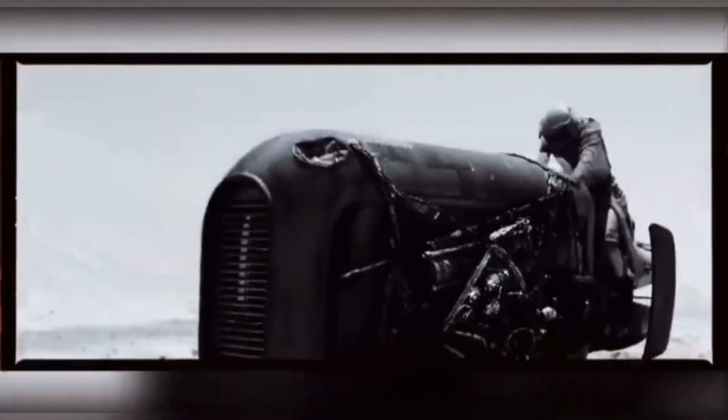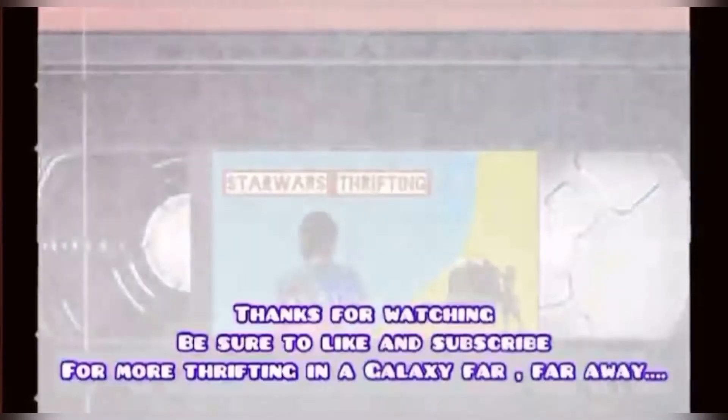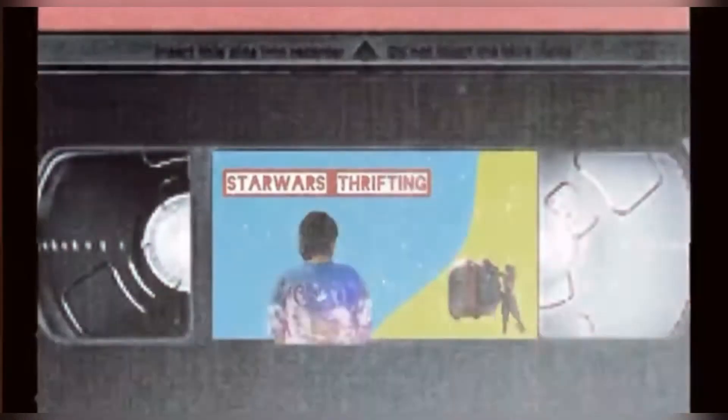Thanks again, friends, scavengers, and force collectors! If you guys haven't already, please like and subscribe to my channel for future Star Wars thrifting. Remember — the force, it's calling to you. Bye!